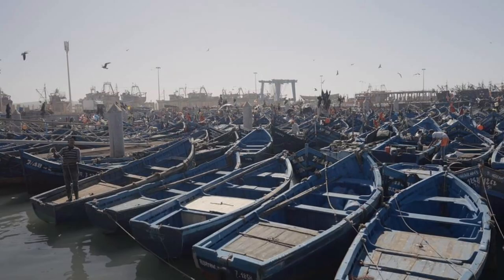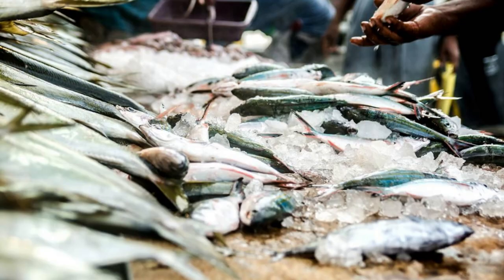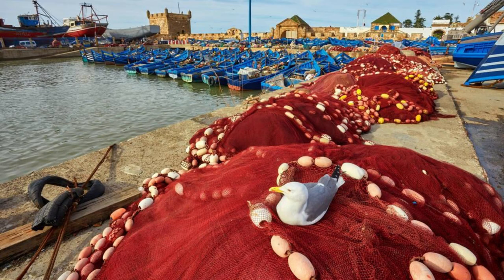Our journey begins at the Newakshot Fish Market, a bustling hub of activity where fishermen bring in their daily catch from the Atlantic Ocean. Immerse yourself in the sights, sounds, and aromas of the market as vendors sell a variety of fresh seafood, including fish, shrimp, and lobster. Watch as fish are cleaned, sorted, and prepared for sale, and interact with local traders to learn about Mauritania's rich maritime heritage. The Newakshot Fish Market is a vibrant reflection of the country's coastal culture and a must-visit destination for food enthusiasts.